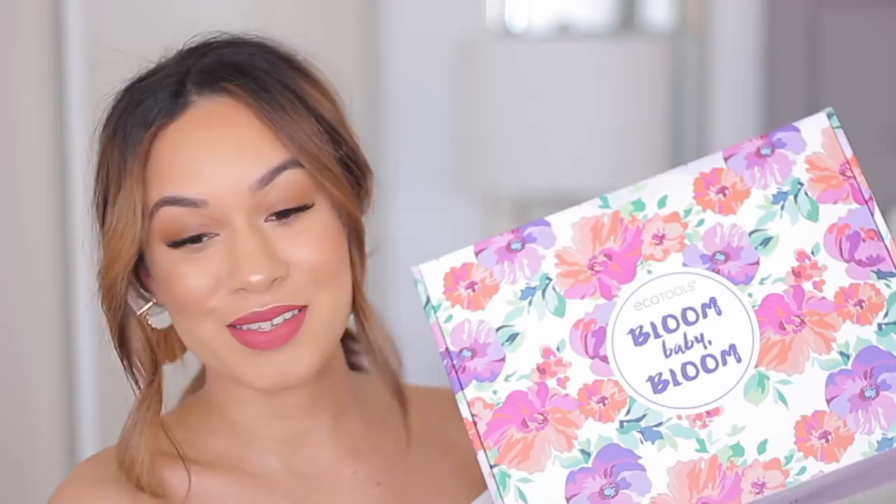At the beginning of every month, EcoTools is launching a new Make Life Happen box, and that box is meant to give you inspiration or spark up some change. This month, for the month of May, I was able to curate my very own Make Life Happen box and it's called Bloom Baby Bloom — and I have it right here. Isn't it the cutest box ever? Like this just screams spring.